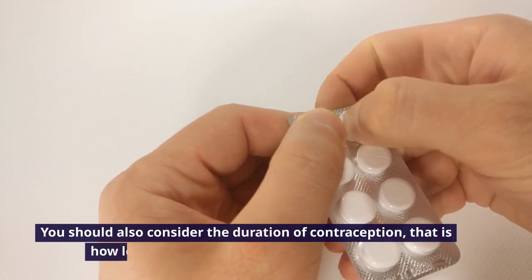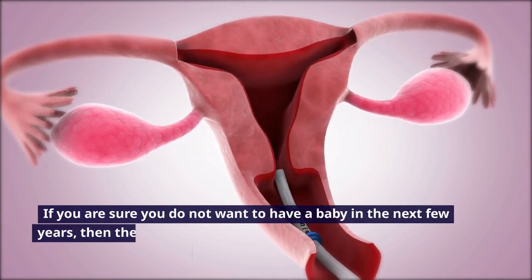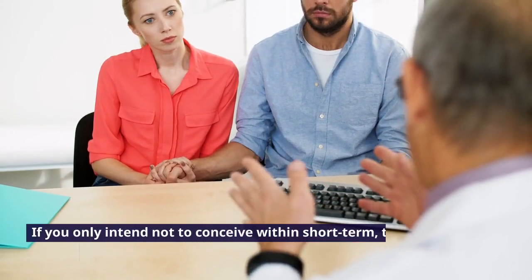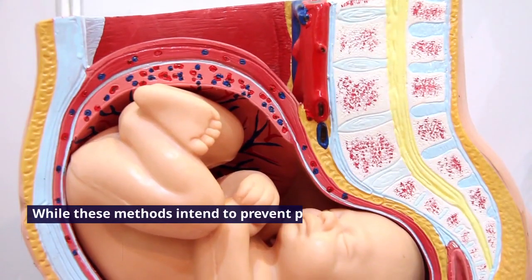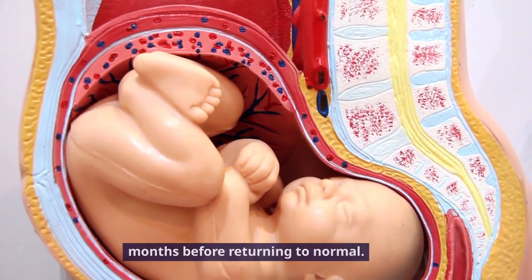You should also consider the duration of contraception — that is, how long you intend to use it. If you are sure you do not want to have a baby in the next few years, then LARC options like IUD or Implanon would be the perfect option for you. If you only intend not to conceive within the short term, then opt for shorter-acting hormonal contraceptive methods. Some women may find that their menstruation takes a few months before returning to normal.